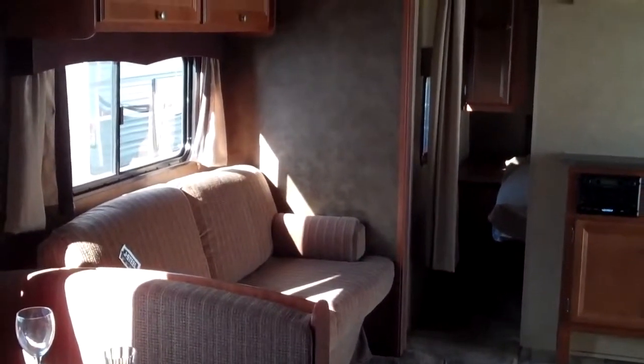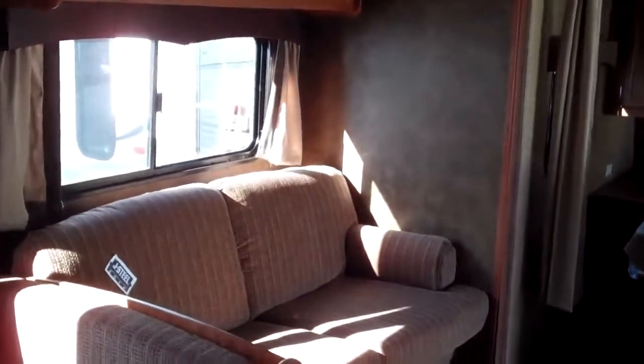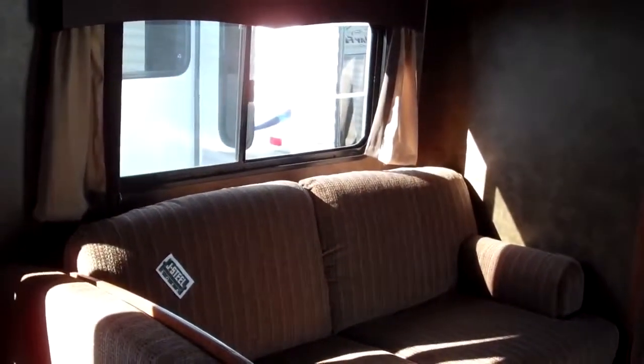Let's take a look on the inside. Here's the inside of the 267 BHS. This has a couch and a dinette — the couch makes into a bed, it's the jackknife sofa.